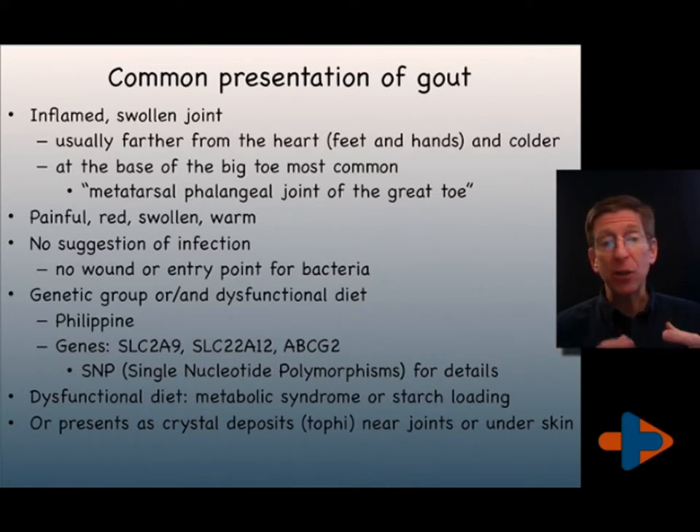Gout is related to high uric acid levels in the joints, where the uric acid can form crystals when it is concentrated. Maintaining a uric acid level that is not elevated can be one of the primary ways of managing gout.